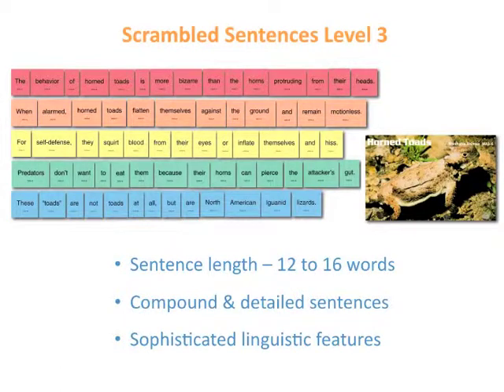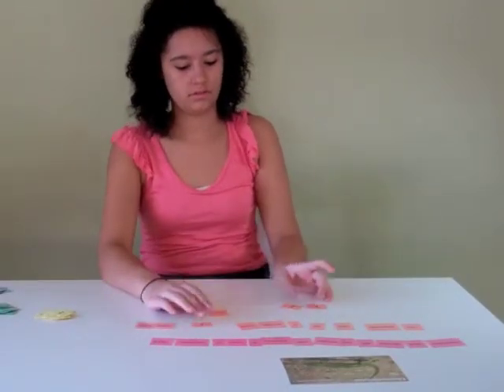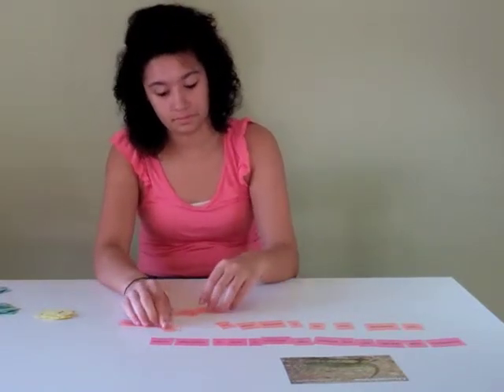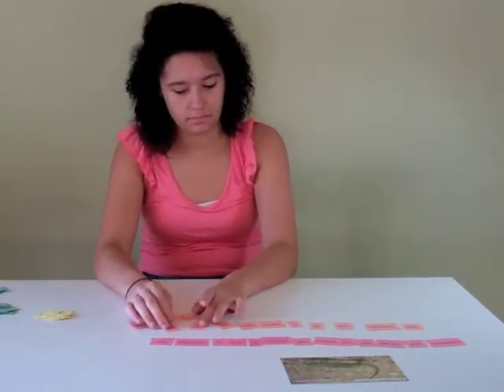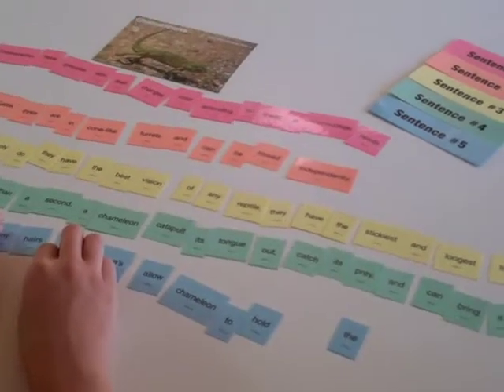Level 3 is significantly more challenging. The sentences are detailed and often compound, and they contain sophisticated linguistic features. To put these sentences of 12 to 16 words together, students will need to organize words into phrases and link adjectives and adverbs to the words they modify.